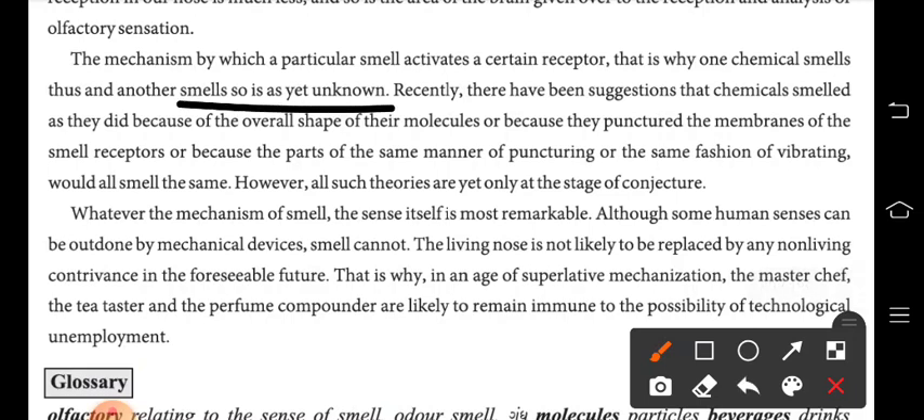We cannot say with certainty why a chemical smells the way it does. It means that if there is a chemical that seems to smell a certain way, it is not necessary that it smells exactly like that. It is possible for a chemical to smell in a particular way, but that is not fixed.